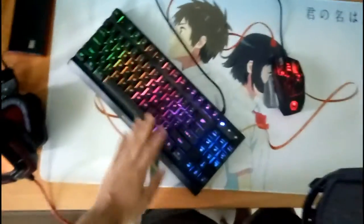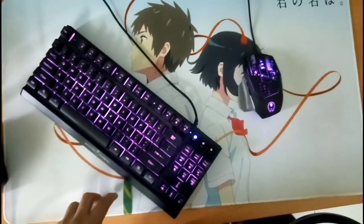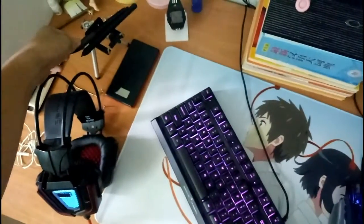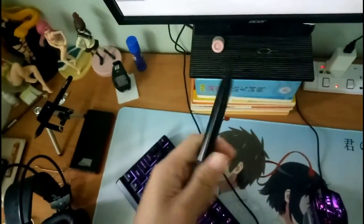The keyboard is still the same — it's turning purple. That's kind of it. Oh yeah, I almost forgot — this is my new pen for my Gaomon tablet.